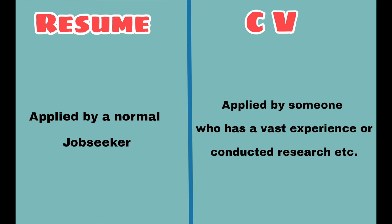Now let's see when we use a resume and when we use a CV. A resume is usually used by a normal job seeker — when you send your details to HR, that one or two page document is your resume. A CV is mostly used by someone with vast experience in a particular field, someone who has conducted research on a topic, or someone applying for an academic position.